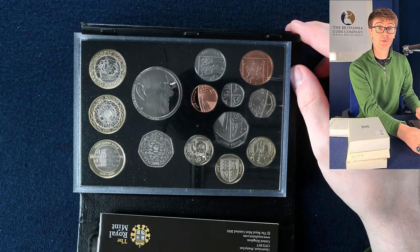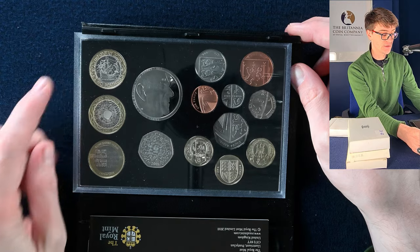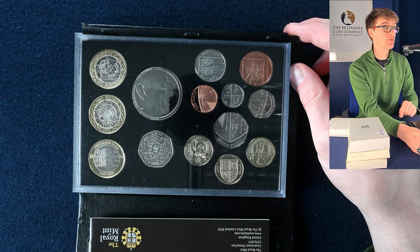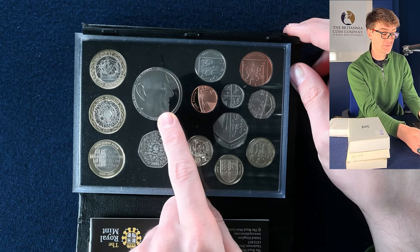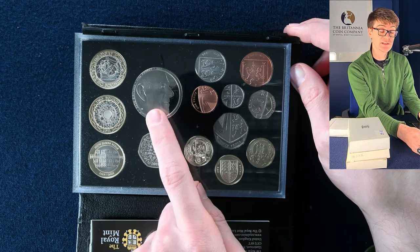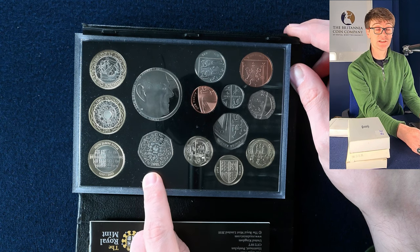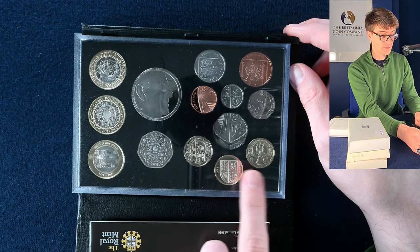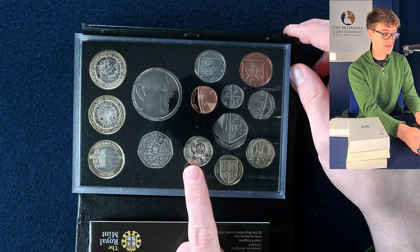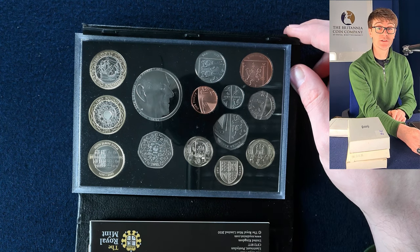Another one absolutely chock-a-block with lovely coins. We've got the Mary Rose two pound coin along with the King James Bible — both scarce coins even to find in circulation. We've got the Prince Philip five pound coin to celebrate his 90th birthday, the WWF 50 pence — just a base metal proof here — and a couple of the round pound city coins: Cardiff and then the one that everyone wants, Edinburgh as well. What a busy year 2011 was for coins.